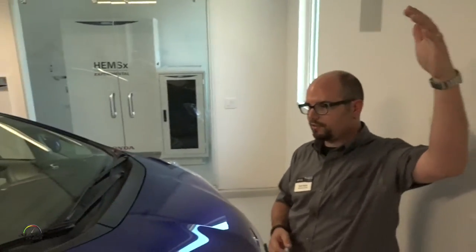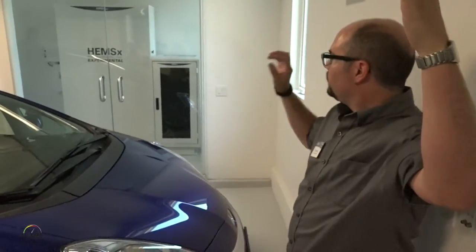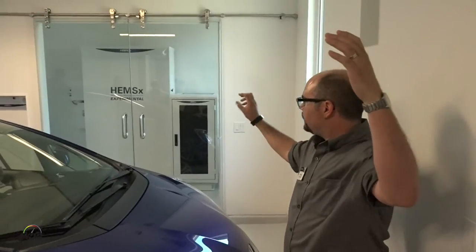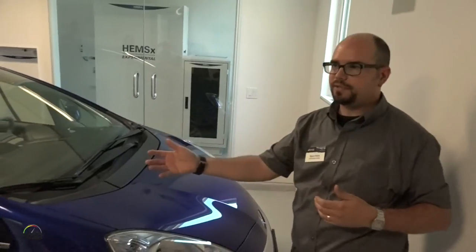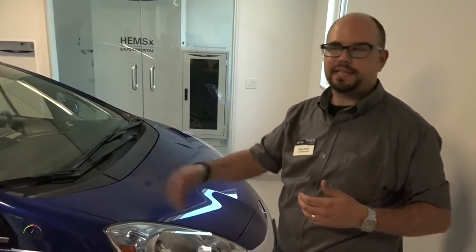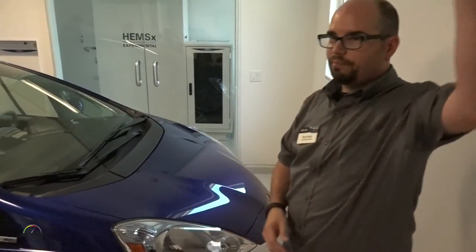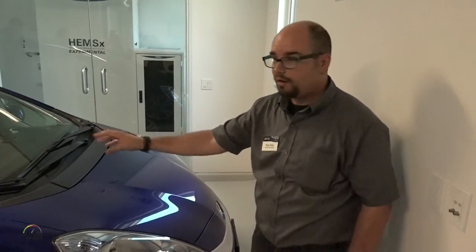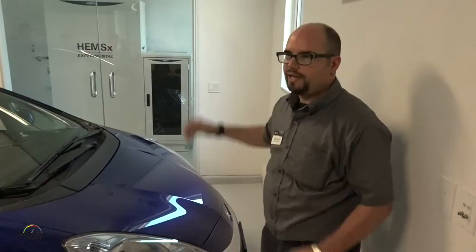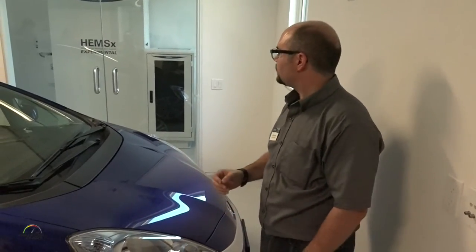One thing the system does is keep electricity in DC form, which is more efficient. The solar panels generate DC electricity, and the device charges the car all in DC form — we don't convert to 60 Hz AC grid electricity and then convert back. We go from high-voltage DC off the solar panels to high-voltage DC stored in the car and the storage battery without converting back to AC, and that's more efficient.